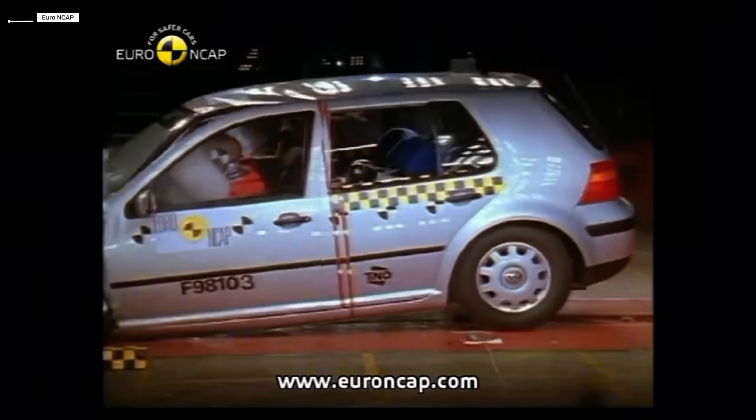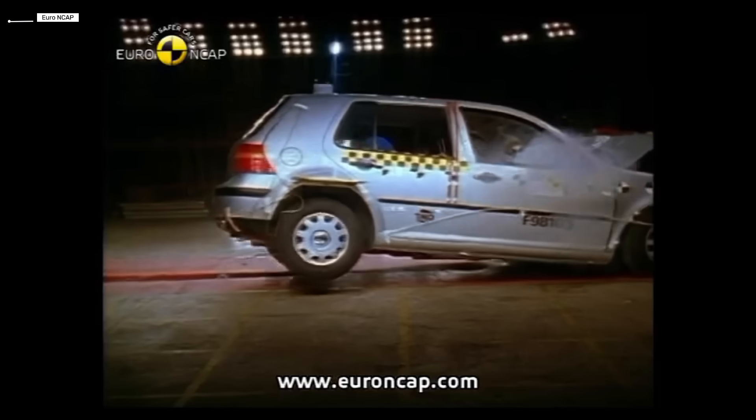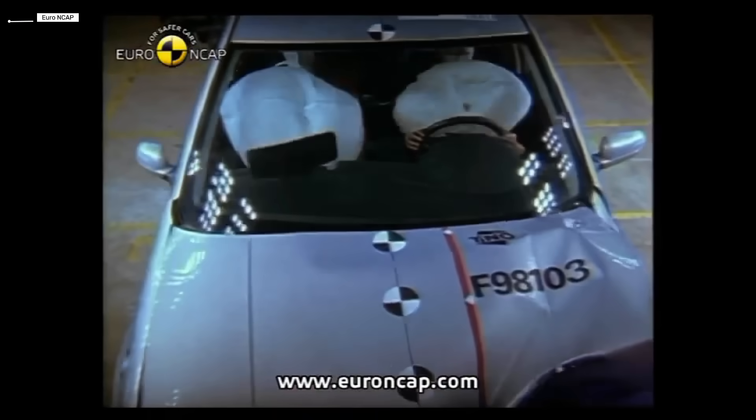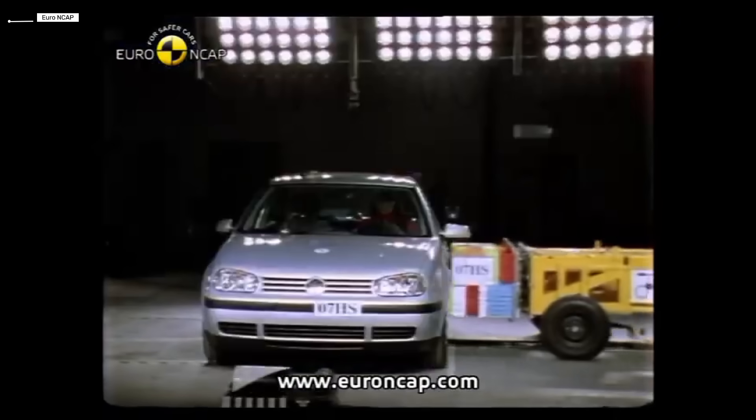Volkswagen Golf Generation 4. The fourth Golf took a big step forward with a fully galvanized high-strength steel body. Side airbags and electronic stability control became more common. Crash test performance improved significantly, especially in frontal impacts.